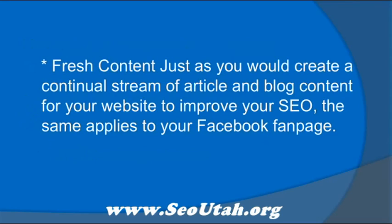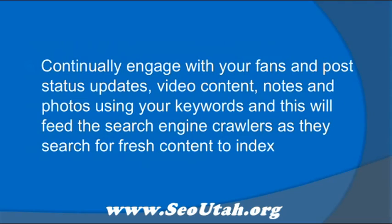Fresh content. Just as you would create a continual stream of article and blog content for your website to improve your SEO, the same applies to your Facebook fan page. Continually engage with your fans and post status updates, video content, notes, and photos using your keywords, and this will feed the search engine crawlers as they search for fresh content to index.